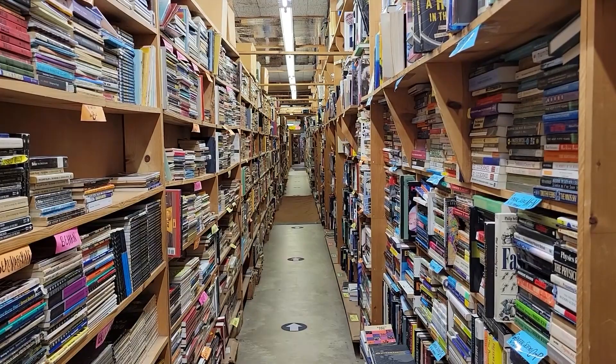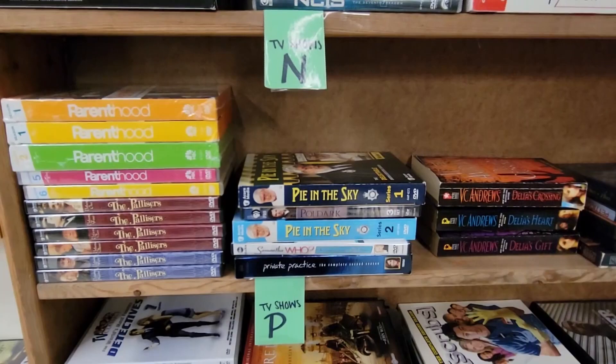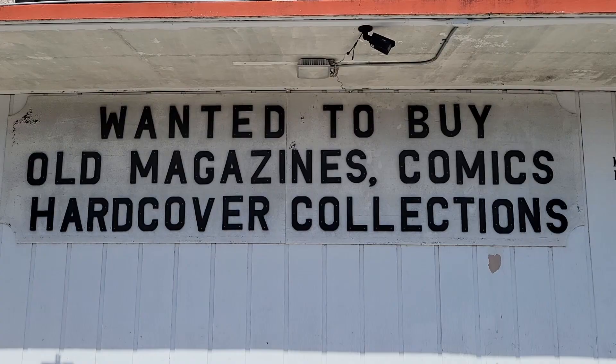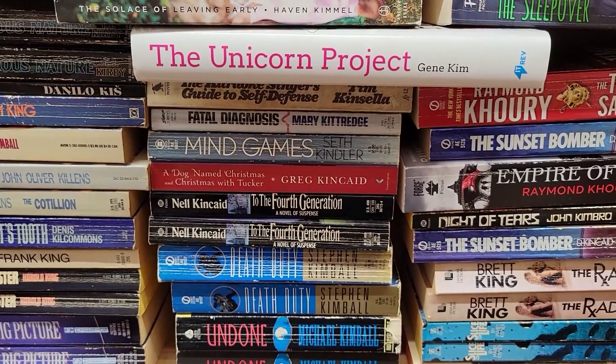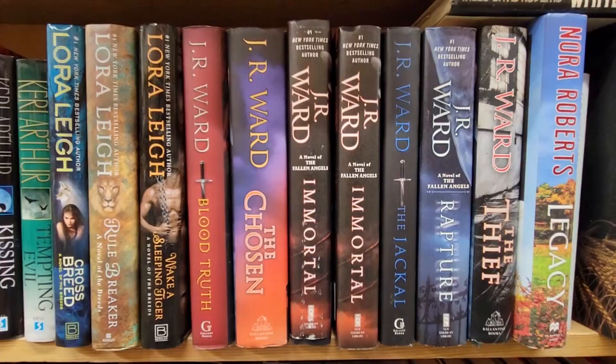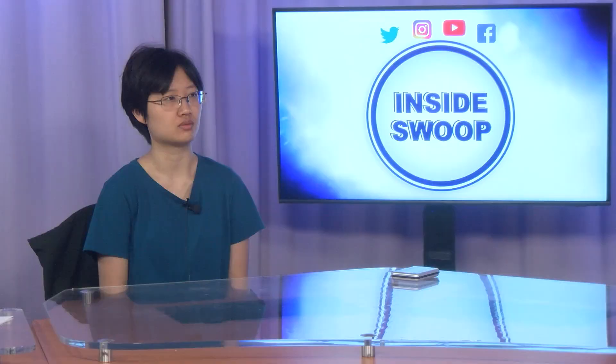Chamberlain Bookmine is a used bookstore with upwards of several million books inside. You'll find shelves from floor to roof full of books. They also have CDs and DVDs. They have a buyback program where you can turn in your used books for store credit to buy more of their books. They are open Monday through Saturday and are usually open until 6 PM.